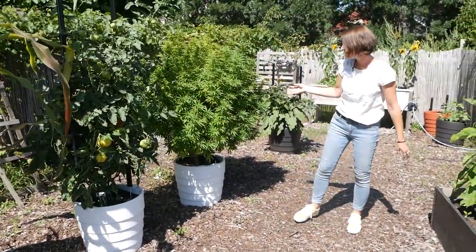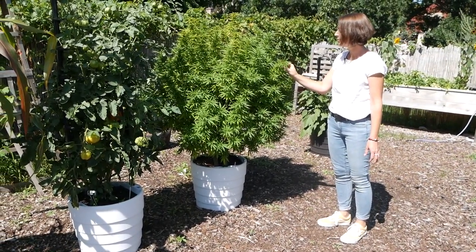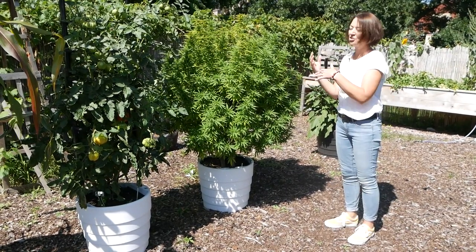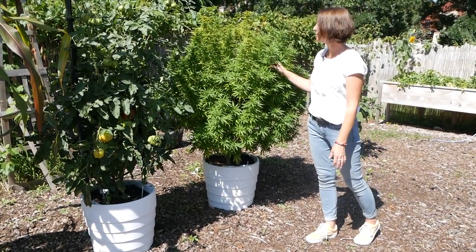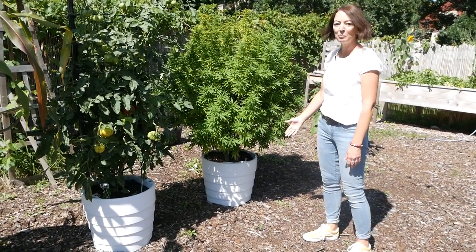Our hemp plant is doing very nicely. Now that the nights are getting longer it's starting to get ready to go into flower because it's trying to set seed before the season ends. I probably should be fertilizing it a little bit more — it's looking a little light green — but other than that it's enjoying being in the container.